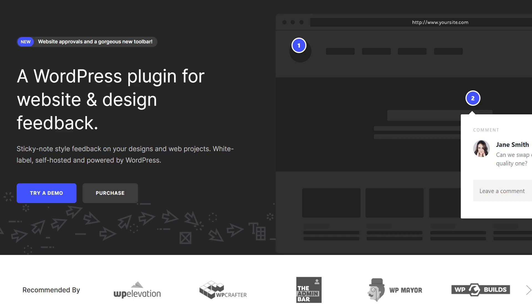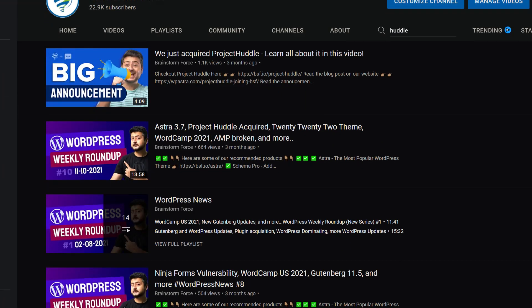Hey folks, this is Yuvraj from the Brainstorm Force team and let's talk about Project Huddle. As you might know, we acquired Project Huddle a few months ago. We made the announcement on social media, all our websites, and also on this YouTube channel. I made a video announcing the acquisition and I'll link that down below in the description if you didn't know we acquired Project Huddle.